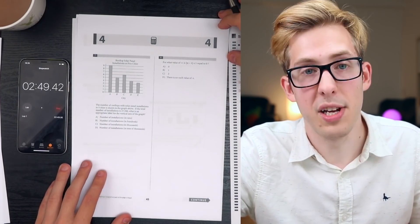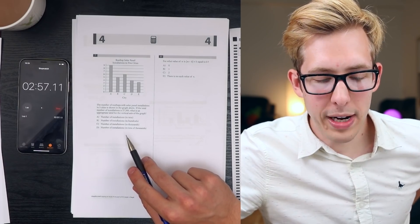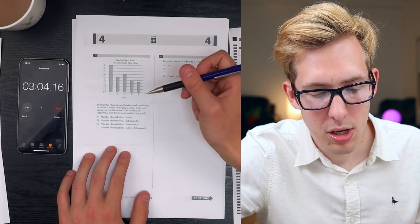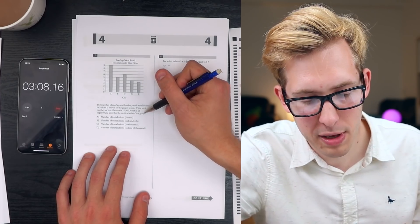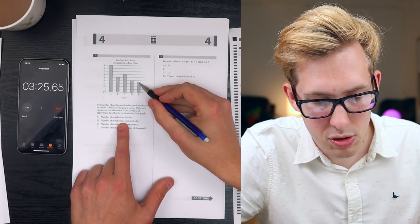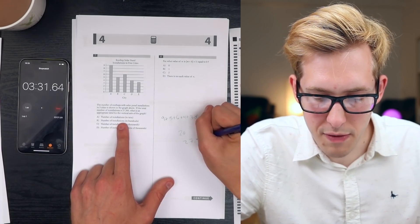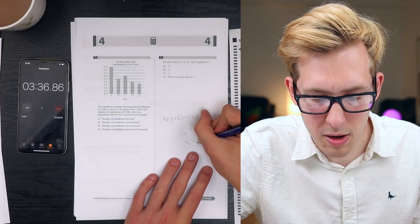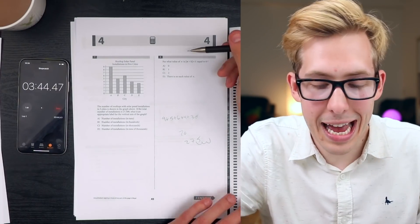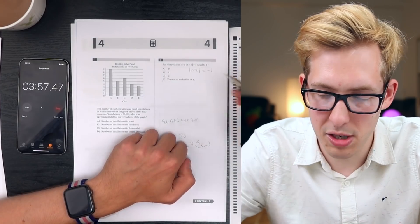Rooftop solar panels: the number of rooftops with solar panel installations in 5 cities is shown, with a total of 27,500 installations. What is an appropriate label for the vertical axis? Adding up the bar values: 9 plus 5 plus 6 plus 4 plus 3.5 equals 27.5. So the bars represent hundreds of installations - the label is 'Number of installations in hundreds', which is B. For what value of N is the absolute value of N minus 1 plus 1 equal to 0? That means the absolute value of N minus 1 equals negative 1, which is impossible - there is no value. That's D.